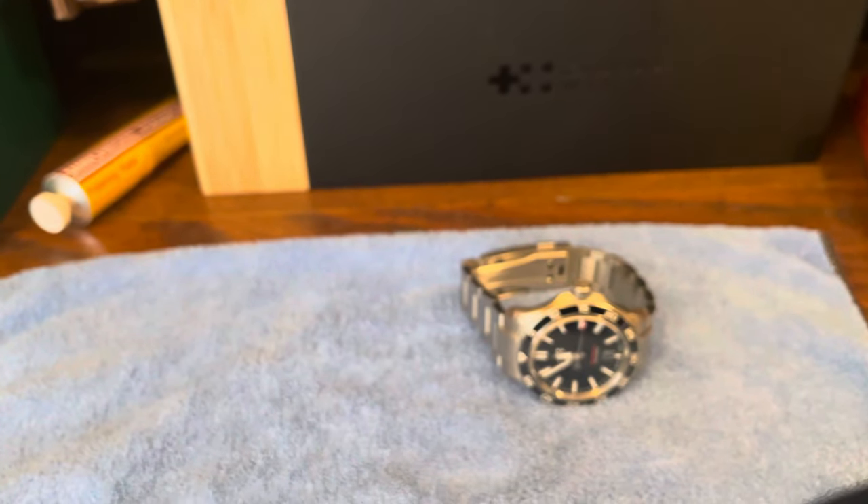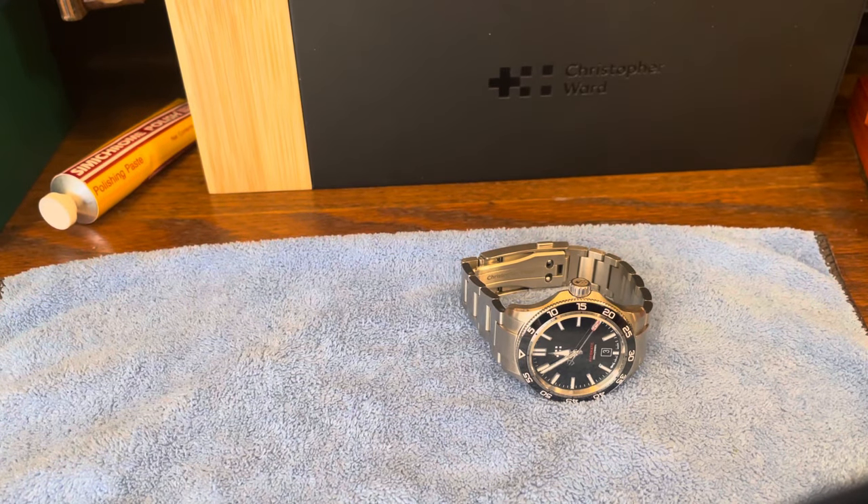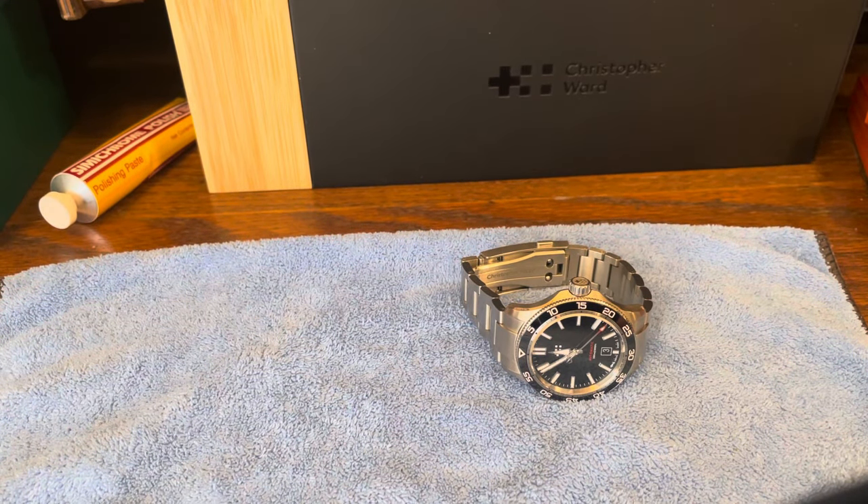Today we're going to talk about my Trident Pro 300. And if you go by the title of this video, the question is whether this Christopher Ward Trident Pro 300 can kind of fill my Rolex Submariner void.